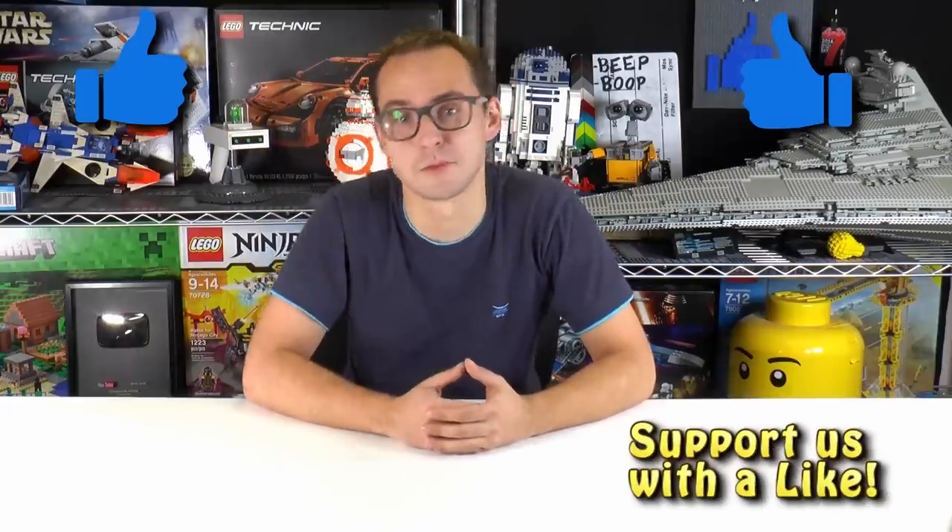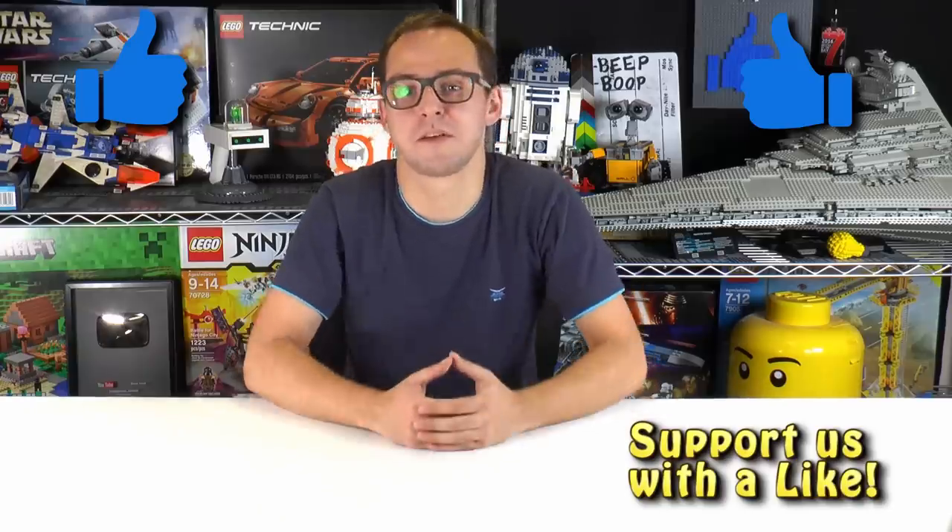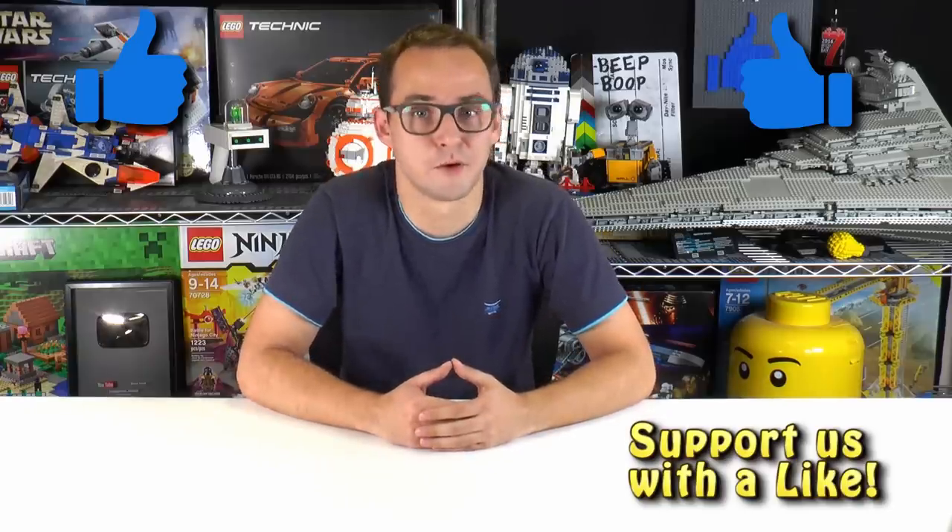That's it for this week's news update. Thank you guys so much for watching. If you enjoyed this news report, leave a like below and hit that subscribe button — we'd really appreciate it. Thank you for staying with us for 100 episodes. We're going for 200! My name is Mike and I'll see you again on Brick Vault.